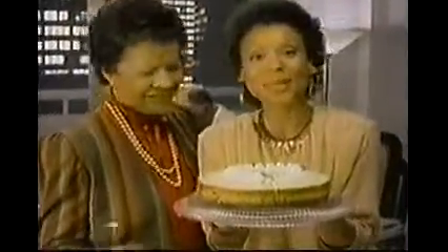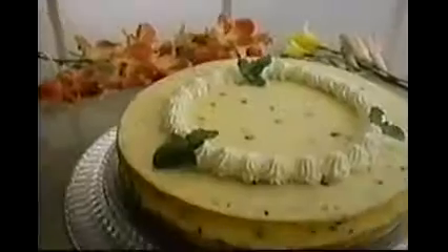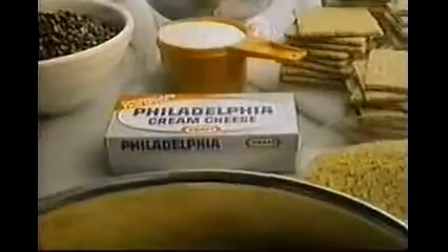Serve in a bowl lined with cabbage leaves. My chocolate chip cheesecake is ready to bake in only 15 minutes. Make it rich, creamy, and sinfully delicious with Philadelphia brand cream cheese. The recipe's on the package. Add chocolate chips, fill an easy crumb crust, and bake.